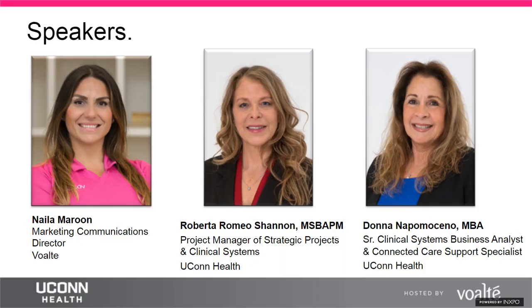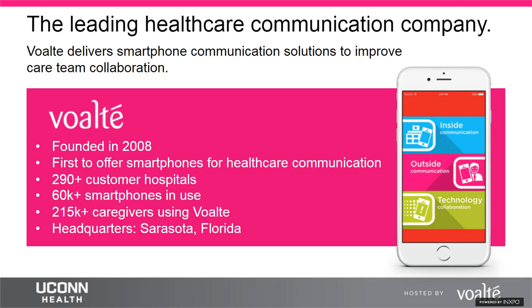I'll hand it over to Nyla to begin the presentation. Volt is a mobile healthcare technology company that develops smartphone communication solutions on one platform to improve clinical workflow, quality of patient care, and staff engagement.